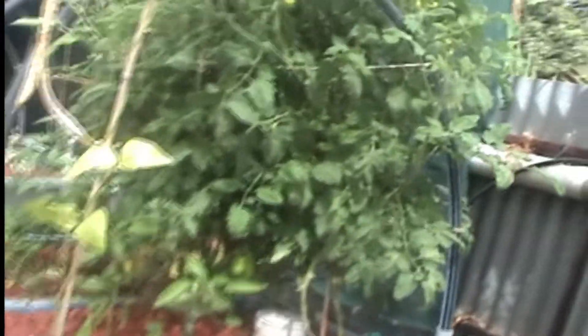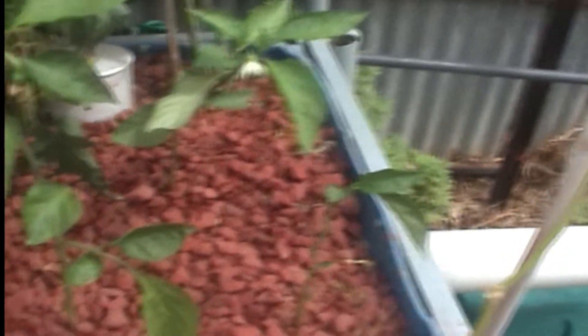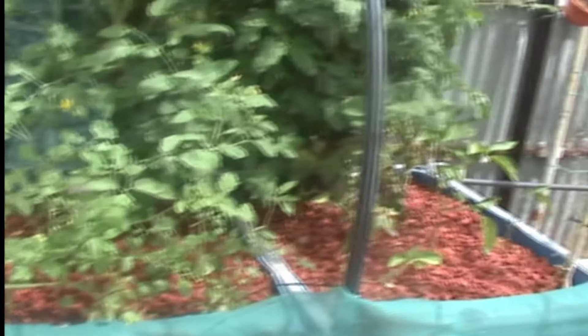That's grow bed number one. The next grow bed has more Roma tomatoes growing — quite good and healthy, lots of fruit on there. I saved a few capsicum out of it from the heat as well. There's five peppers there, but I don't think they'll do any good — it's way too late in the season now. These tomatoes are put in late; I'm just hoping I'll get a late crop out of them if we're lucky. But as you can see they're growing quite nicely. That's grow bed number two.